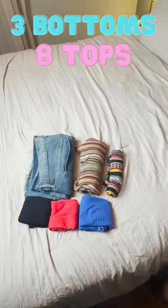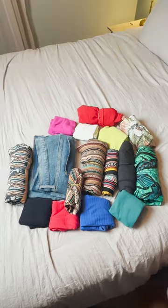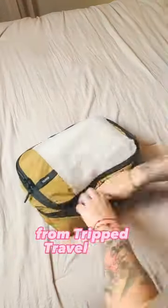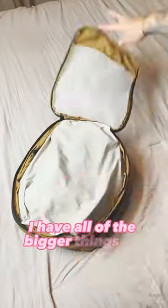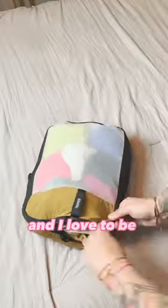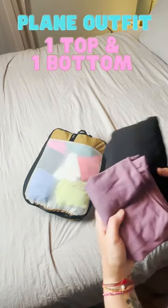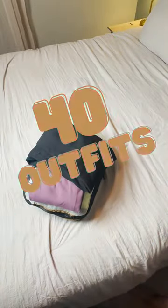Three bottoms and eight tops and five dresses, which equals a total of 29 outfits. I'm going to pack them in my double-sided packing cube from Trips Travel Gear. I have all of the bigger things on the bottom and all of the tops on the top — I love being able to keep them separated. We also have one top and one bottom for my plain outfit to create a total of 40 outfits.